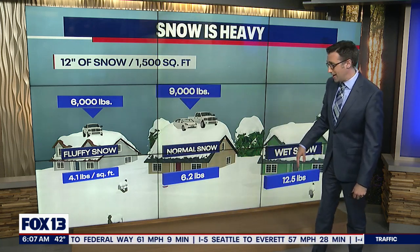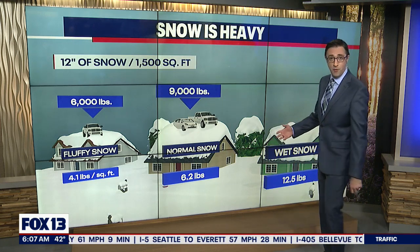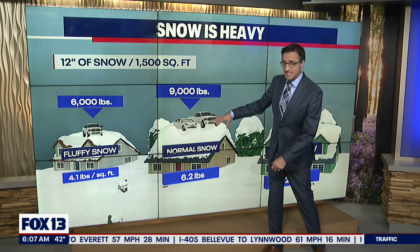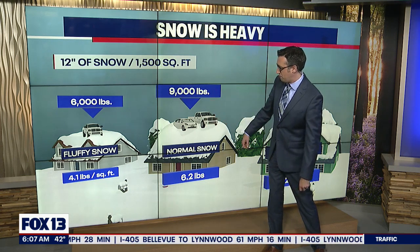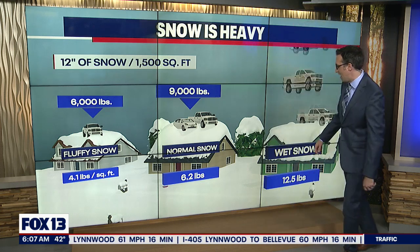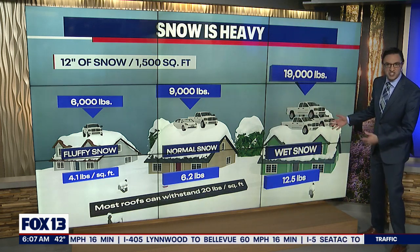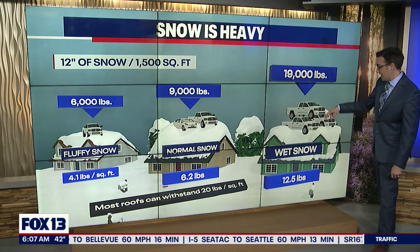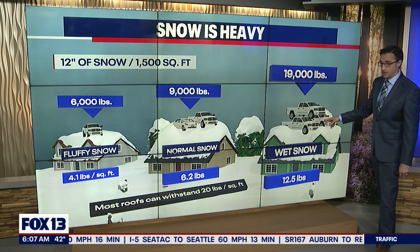Most homes can actually handle a decent amount of weight on the roofs. With normal snow, that's about an F-250 Ford pickup truck and a sedan on top of your house. And then if it's wet snow — that really watery snow that we tend to get around here — that's like having three pickup trucks on top of your house.